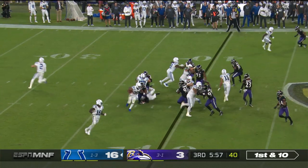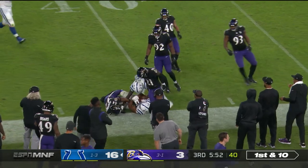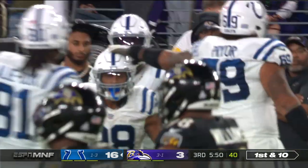From the 40, straight handoff to Jonathan Taylor. Taylor breaking tackles in the Ravens' territory.